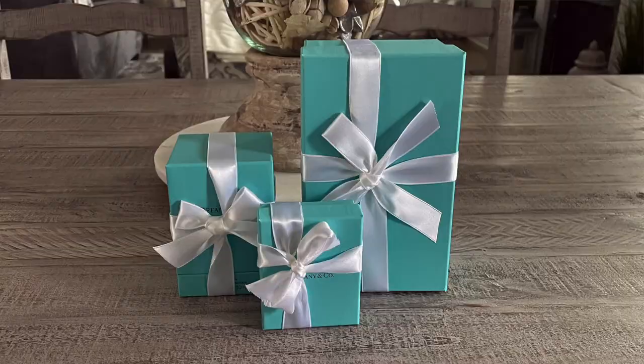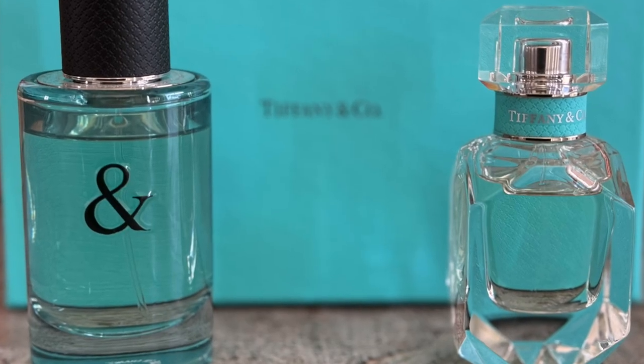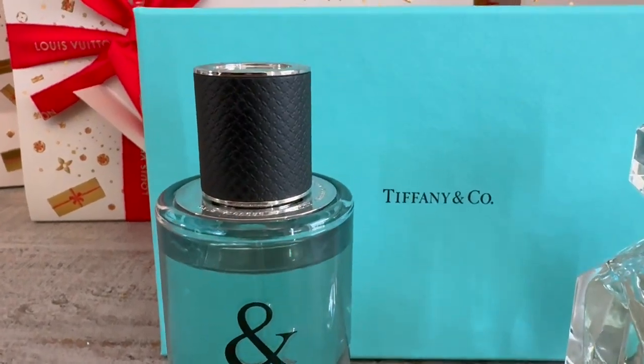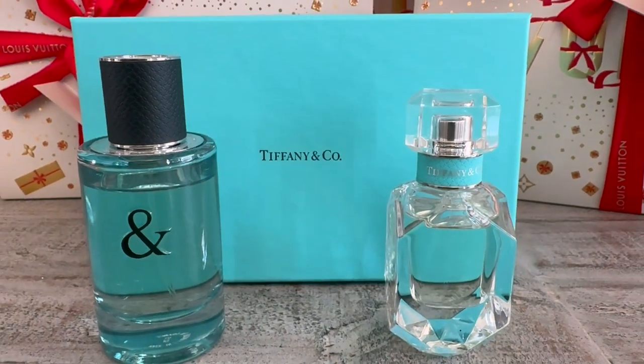Let the packaging do the work. This is a fragrance from Tiffany's — it comes with all the works, the white ribbon and the Tiffany blue box. These are the fragrances: this is my husband's, which came in that box, and this is mine. They retailed for under $200. Mine is a very light, romantic, feminine scent, and his is a vanilla musk scent. Beautiful gifts, long lasting.